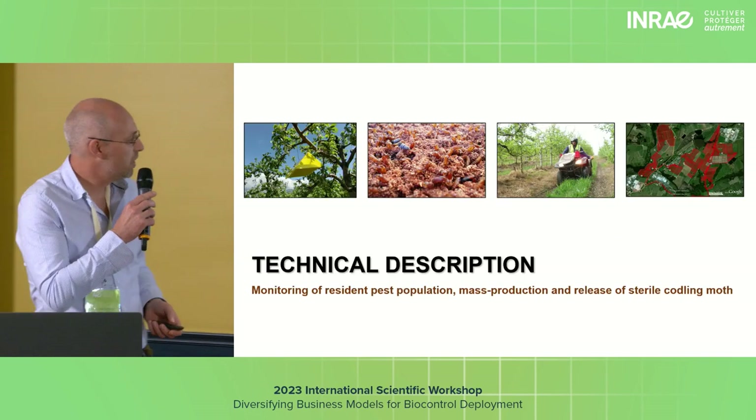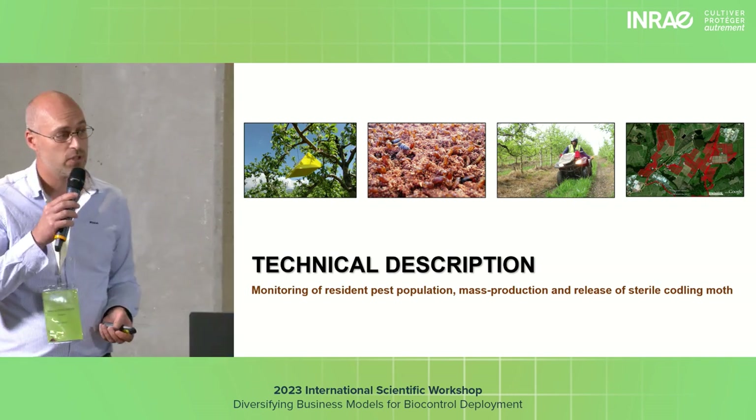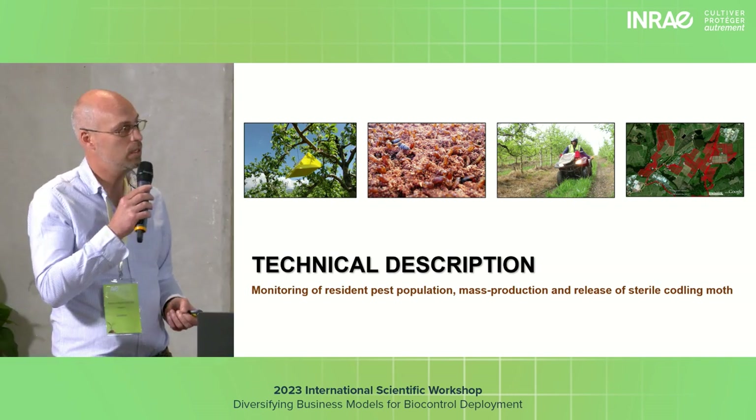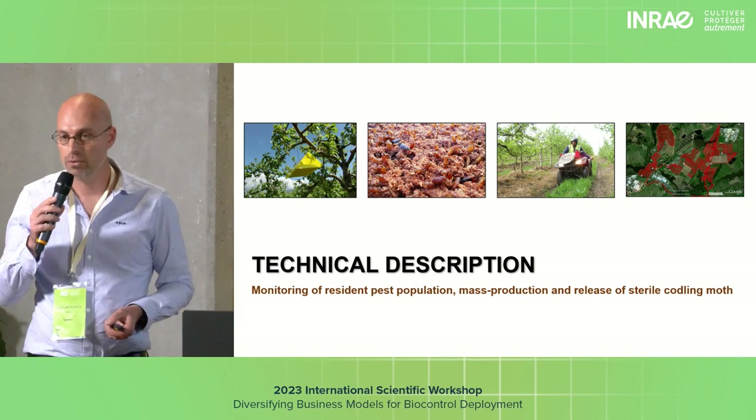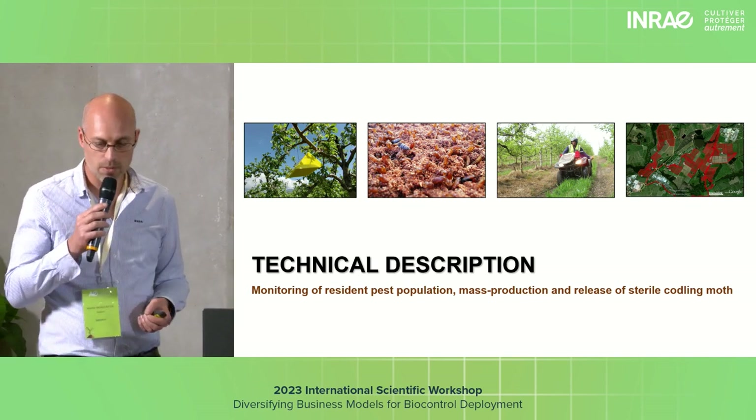Technical description — what did we do? First of all, we started with monitoring: monitoring the resident pest populations in orchards, particularly apple and pear orchards, where codling moth, the pest that we targeted, was the main culprit.